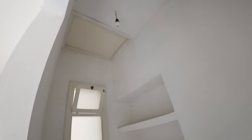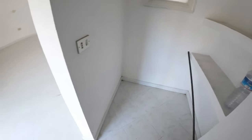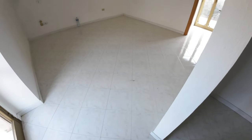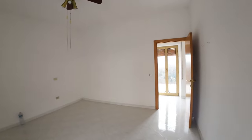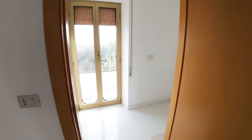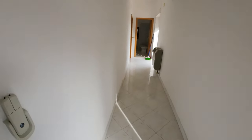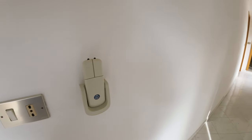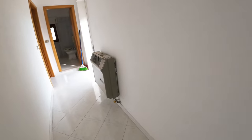Here we also have access to the attic, usable as another storage compartment. In the corridor there are two doors to reach the terrace, and there is a heating system also on this floor.